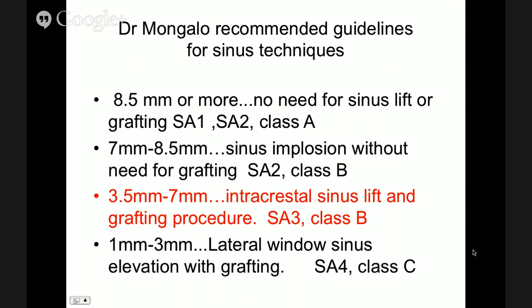You should be able to perform intracrestal sinus lift once you have moderate surgical experience. If you have over 7 millimeters of bone, there is no reason to perform an intracrestal — you can easily do what is called a sinus implosion, which is simply using the implant to implode and push the membrane inward.